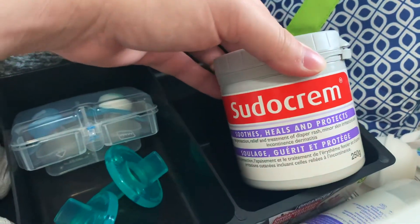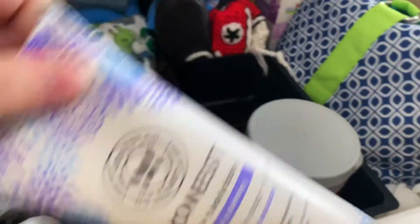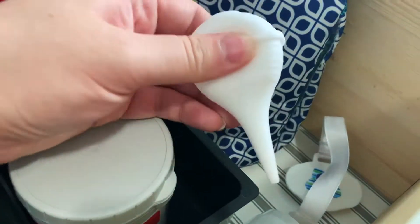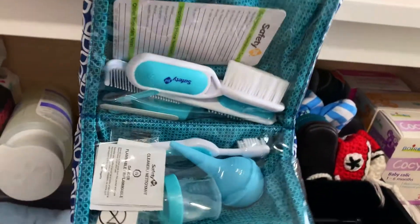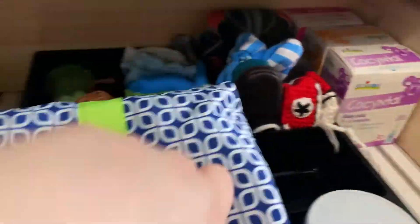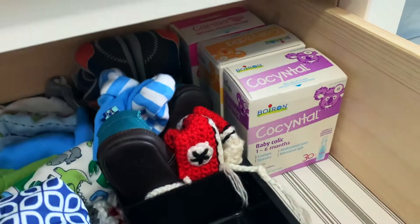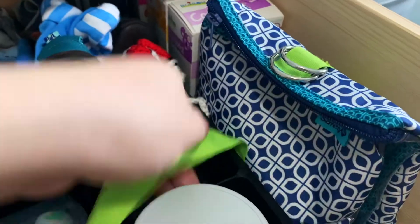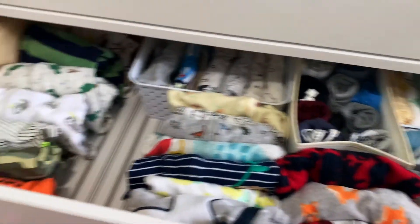Here's a big jar of Sudocrem, which is a diaper rash cream. Here I have his lotion. This is a pacifier clip. And here is a health and safety kit — it's got nail clippers, things like that, a toothbrush, and a hairbrush. This is some baby medicine: one for the stomach, one if he gets a cold, and then some teething stuff for when that time comes. And that is the top drawer.